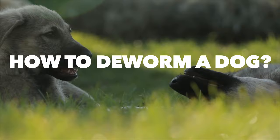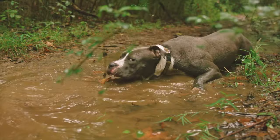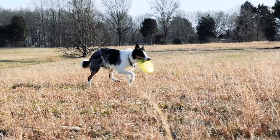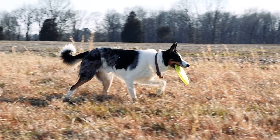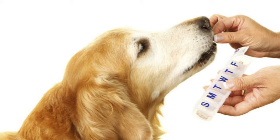How to deworm a dog: the deworming schedule depends on the dog's age and the product being used. For example, puppies should be treated every two to three weeks with two to three treatments to eradicate hookworm or roundworm. For adult dogs, it depends on the parasite or worm found in the microscopic stool exam. Keep in mind that heartworm preventatives are also an effective way of destroying hookworms and roundworms, as well as preventing whipworms.